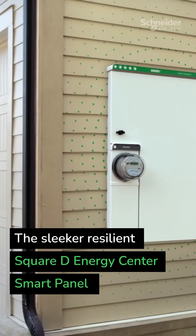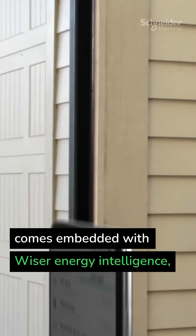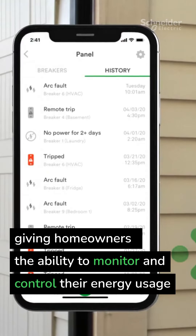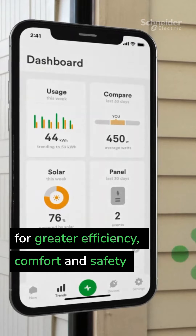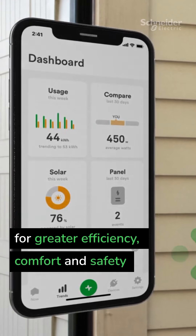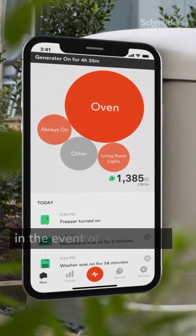The sleeker, resilient Square D Energy Center Smart Panel comes embedded with Wiser Energy Intelligence, giving homeowners the ability to monitor and control their energy usage for greater efficiency, comfort, and safety, even automatically switching to a backup power source in the event of an outage.